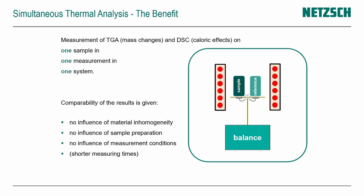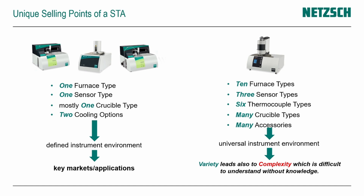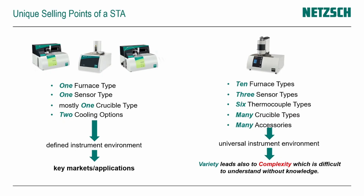Let's dive a little deeper into the comparison of dedicated methods versus combined methods. In our portfolio, dedicated systems are typically quite defined — one furnace option, one sensor option. You typically use one type of crucible: alumina crucibles for TGA or aluminum crucibles for DSC analyzers. The dedicated systems provide a defined instrument environment and are designed for special key markets, especially the low temperature range for polymer or pharmaceutical analysis.